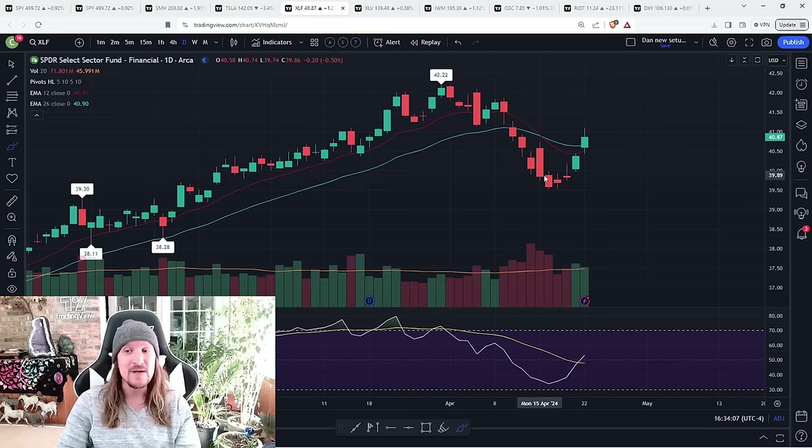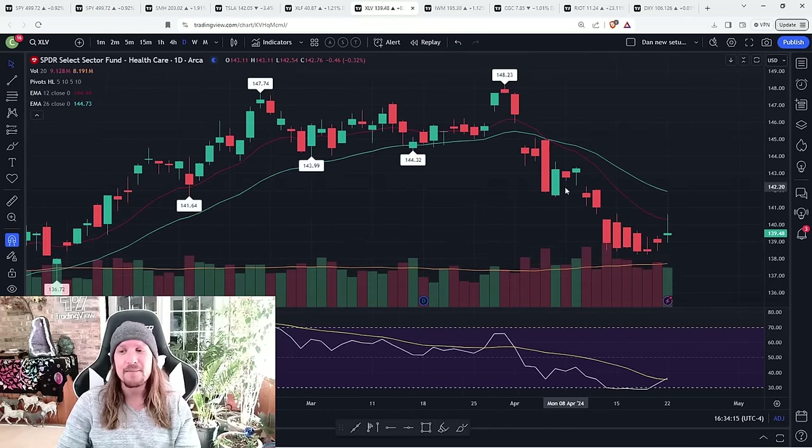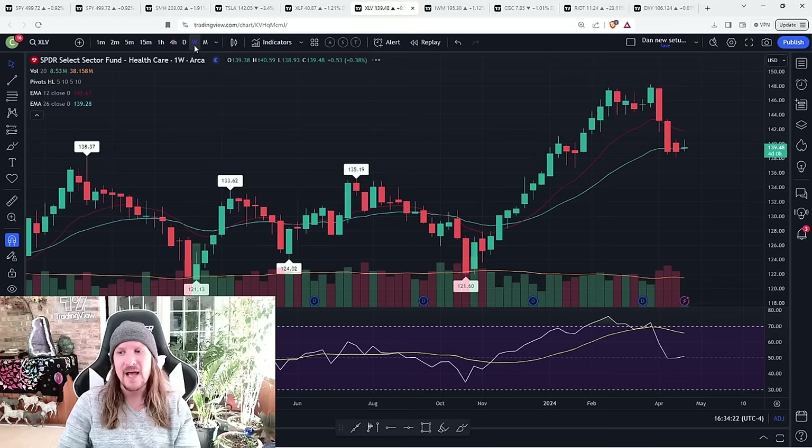QQQ bulls and SMH bulls are looking at XLF and saying, I hope we do that over the next two days. XLV — potential daily bear flag, simple statement. If daily EMA 12 is resistance, it's a daily bear flag. I have to get over that after rejecting today.